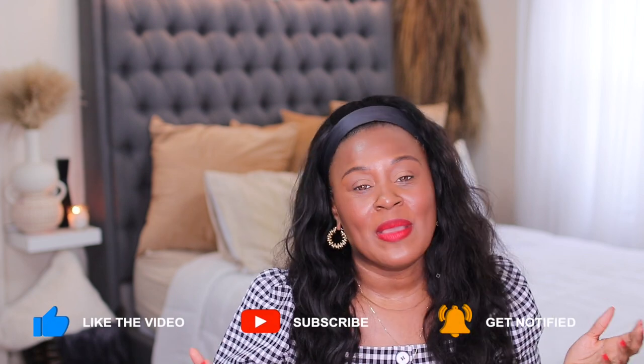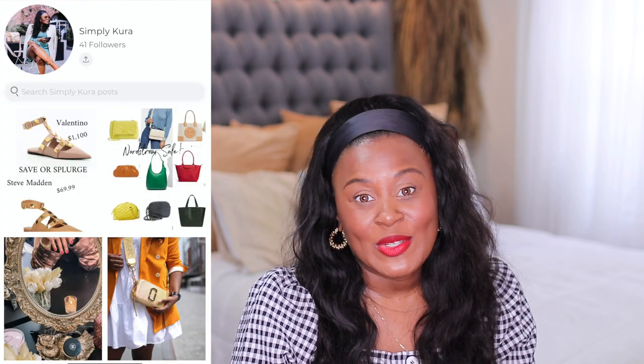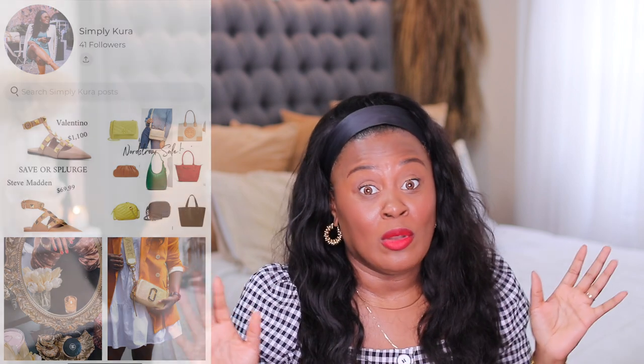Hi guys, welcome or welcome back to my channel. If this is your first time here, my name is Shakura. On this channel we talk about everything that makes me feel beautiful, which is usually fashion, beauty, and lifestyle. Today we have some serious summer must-haves. If you are not following me on LikeToKnowIt, you are missing out. I find the best things — the best sales. Follow me on LikeToKnowIt, follow me on Instagram, and let me show you what I found.